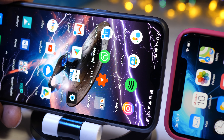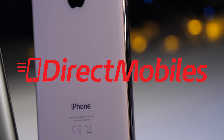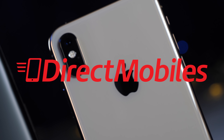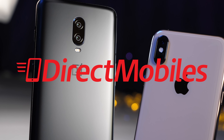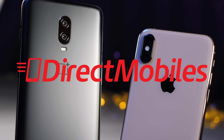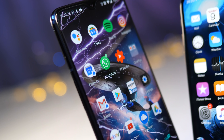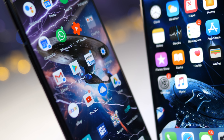Let me say a big thank you to Direct Mobiles, celebrating 24 years of award-winning customer service. They are a great place to go and get your new phone. Check in the video description below for a link to their deals, or search directmobiles.co.uk.